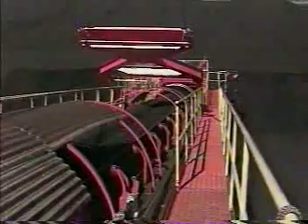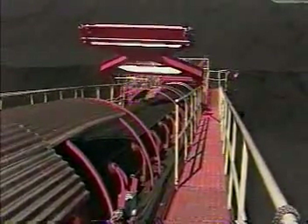A conveyor belt that tracks properly should be the ultimate goal for the conveyor user. To achieve proper tracking, certain practices are crucial. This program will focus on basic procedures that will help ensure proper belt tracking.